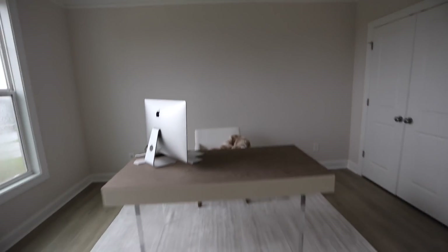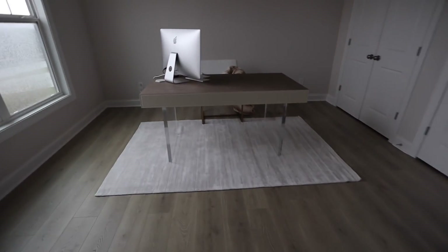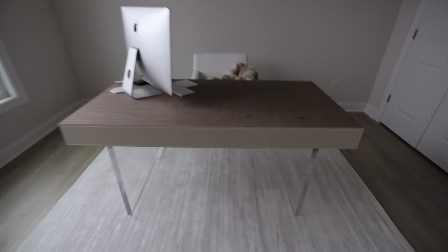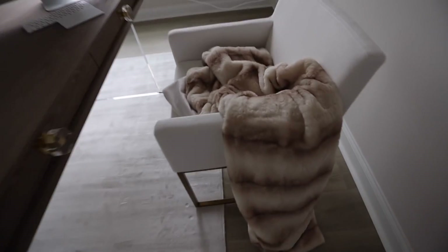I'm obsessed with this rug. In the last video I mentioned thinking about getting a pattern, and I'm so glad I didn't. I love how open and crisp this looks. I cannot wait to do something fun on that back wall, but right now when you walk in it just looks so clean and open. The rug looks so good — it's a really nice material that looks way more luxurious than it really is.